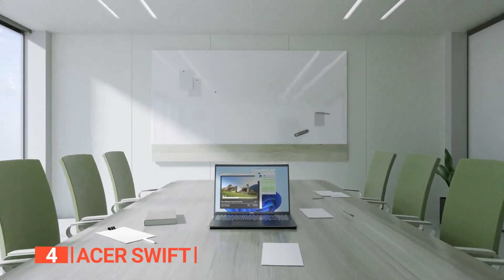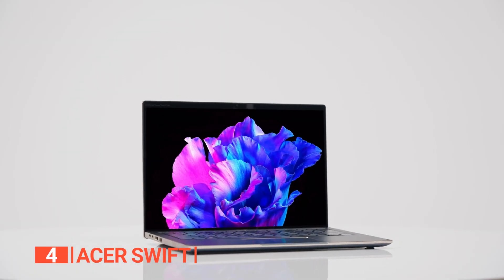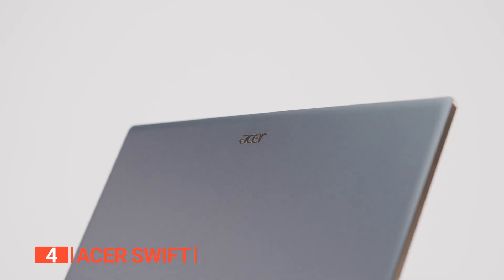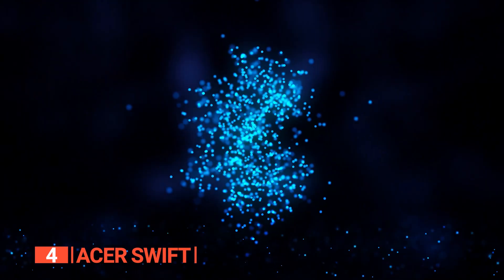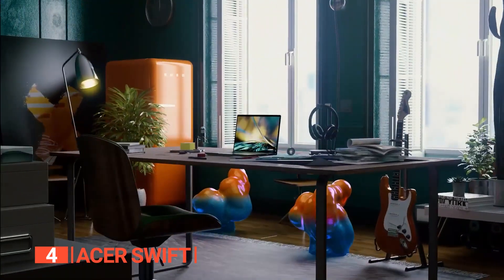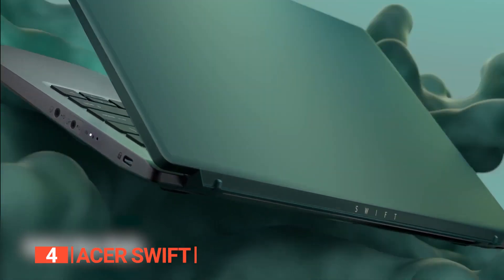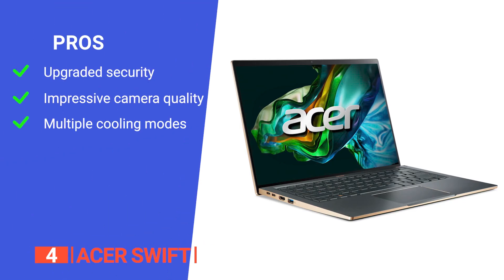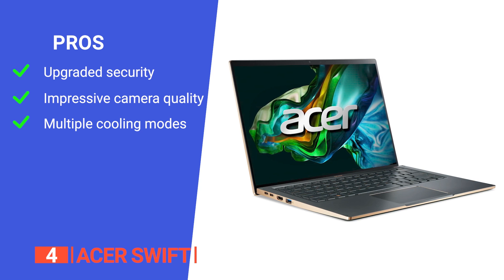The Killer Wi-Fi 6E delivers seamless connectivity across 2.4 GHz, 5 GHz, and 6 GHz bands, while Bluetooth 5.1 enhances your wireless experience. Elevate your laptop experience with the Acer Swift 14 and immerse yourself in a world of unparalleled performance, visuals, and connectivity.